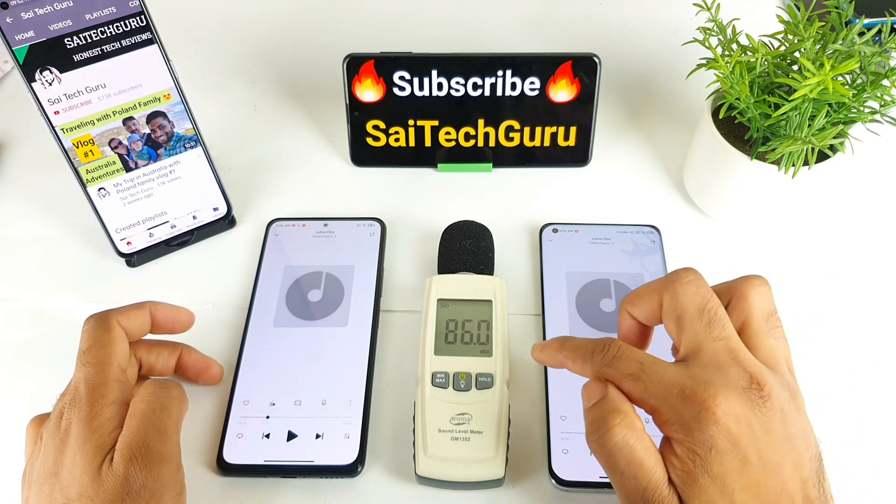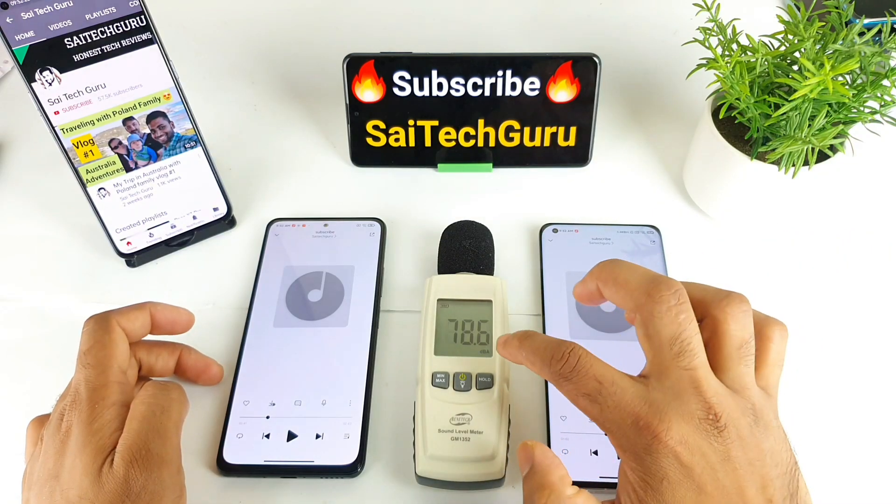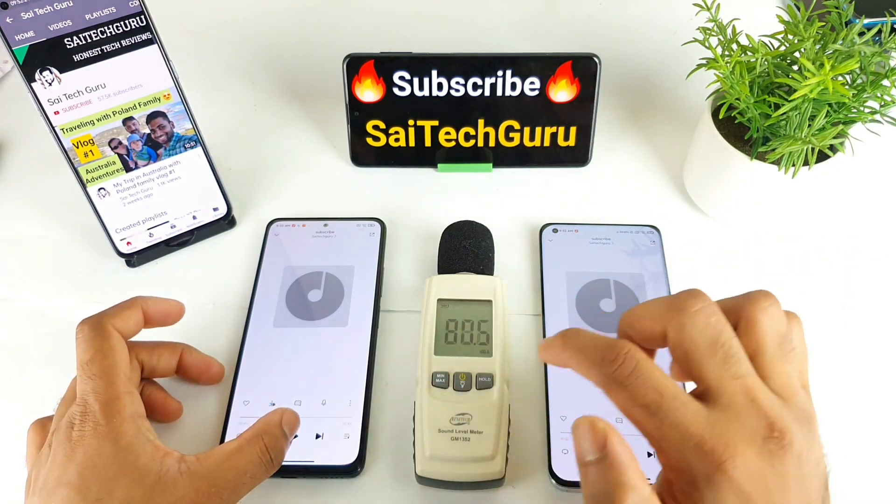Throughout the test, the Mi 11 was staying above 90 decibels consistently. So now let's see the results on the POCO F3.